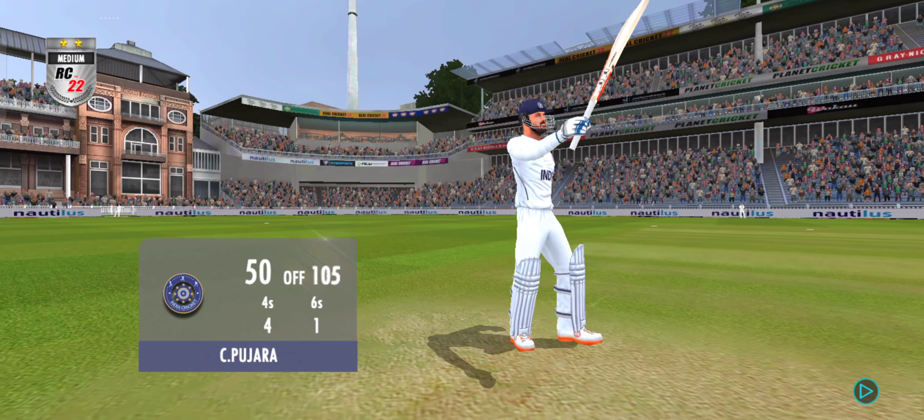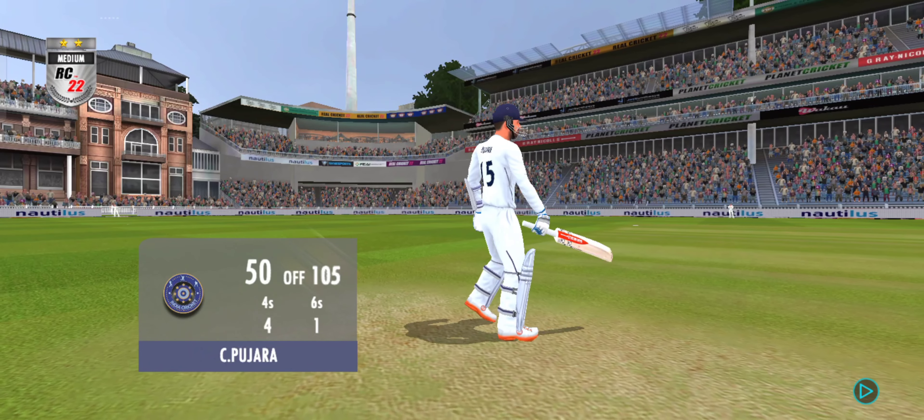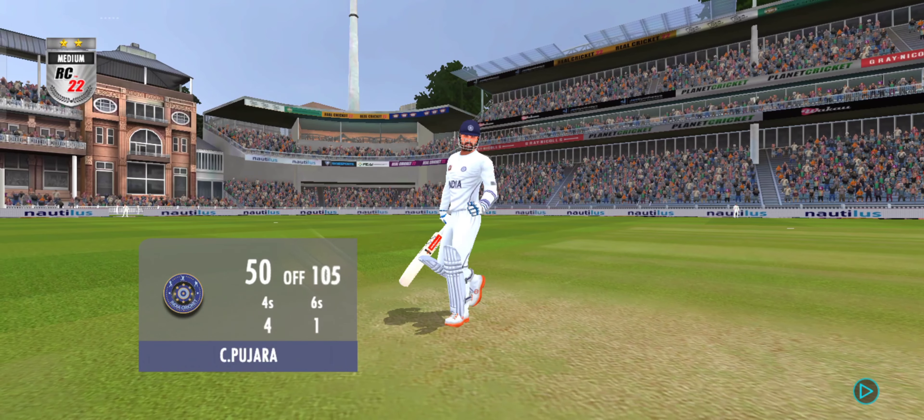It's been a wonderful fifty — a raise of the bat from the batter, and the crowd applauds.